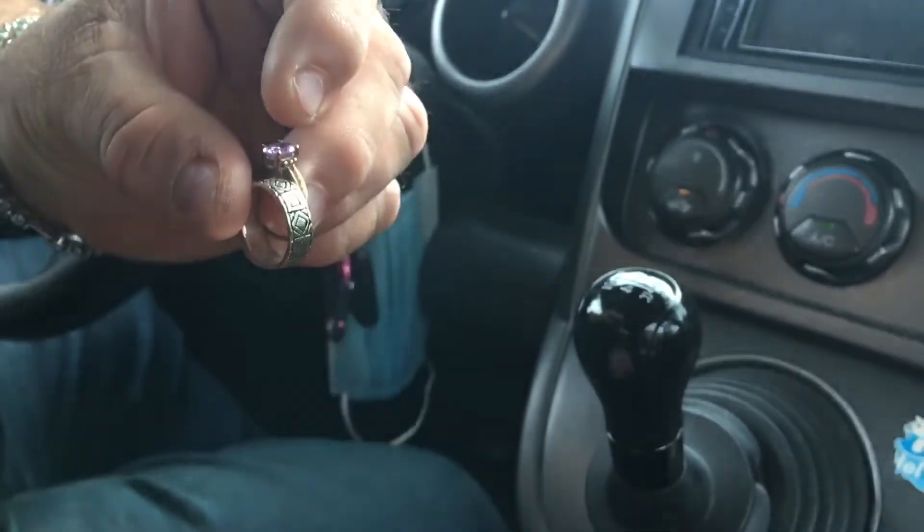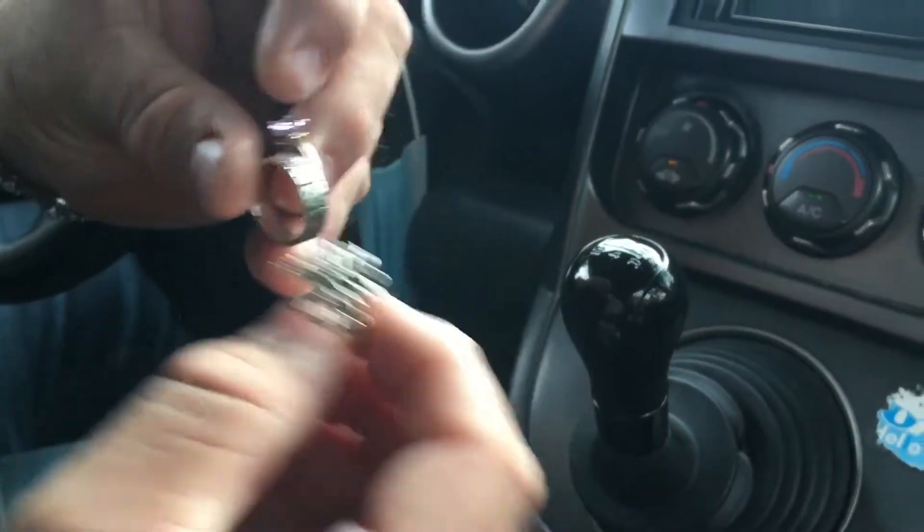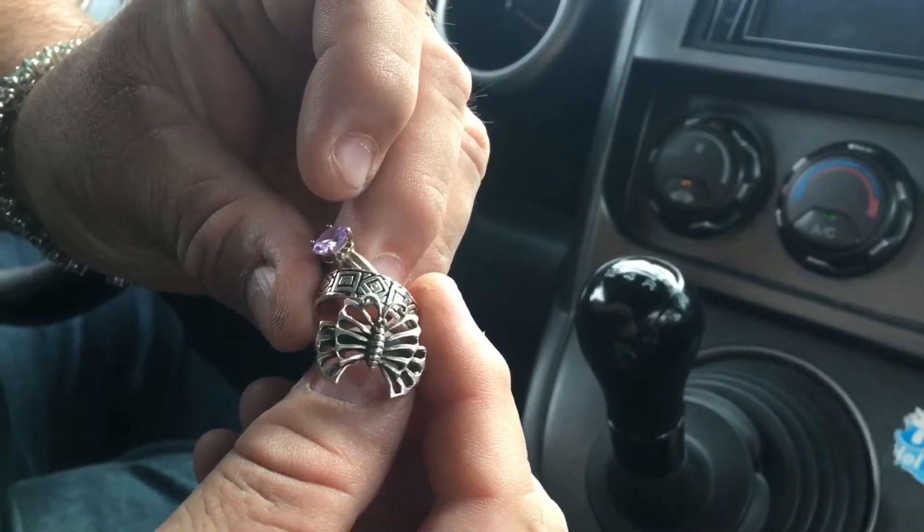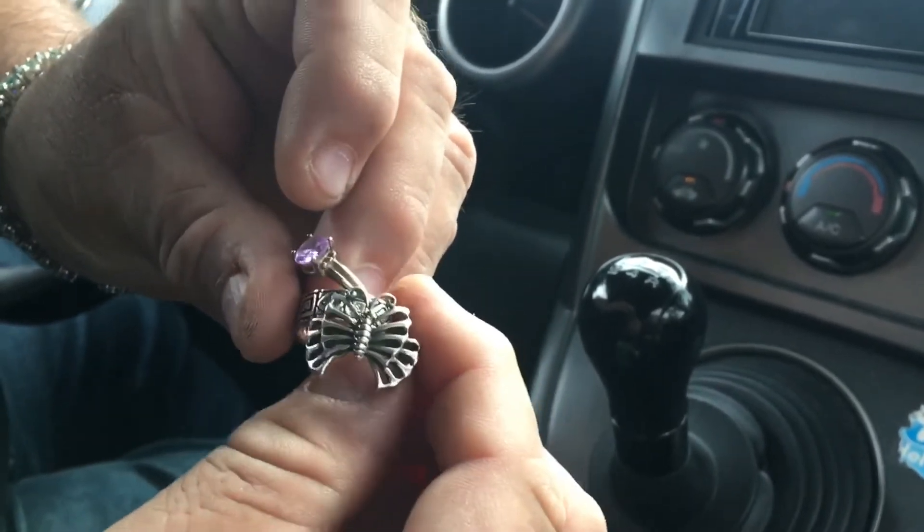So we're going to head to Walmart now and buy the solution to clean them. I'm going to show you what they looked like before and what they looked like after. See you guys soon.